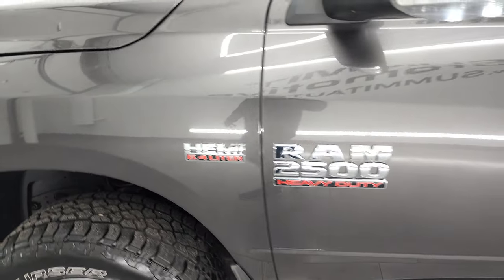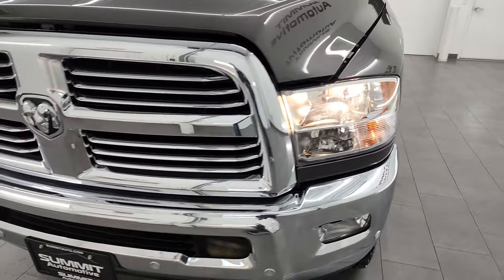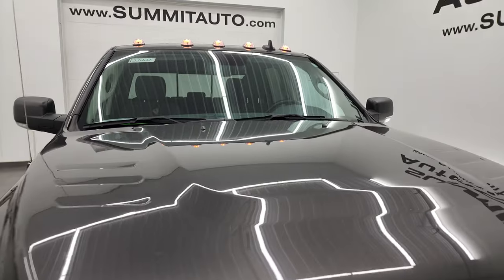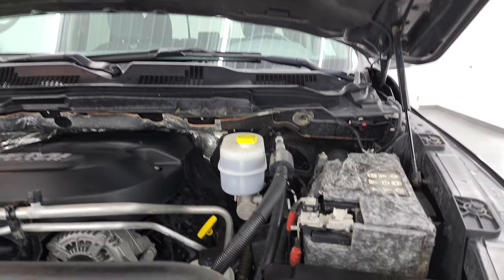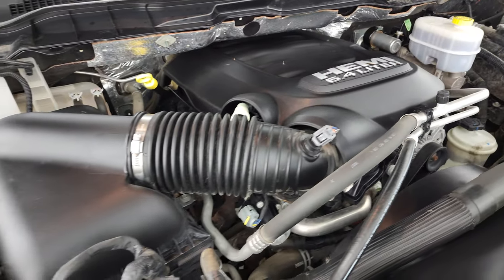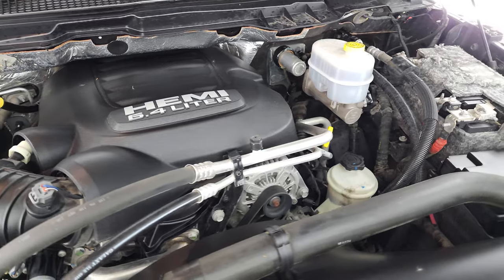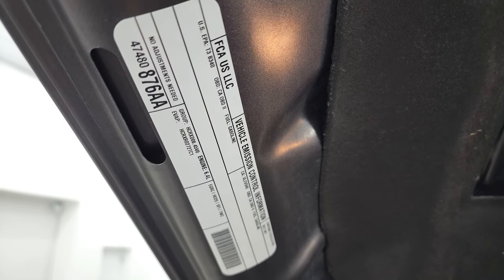I would personally like to thank you for checking out the video today. Hopefully from this HD video you've been able to verify the quality, condition, options, and cleanliness of this truck all the way around. All the cab lights are working nicely. Under the hood we have the 6.4 liter V8 Hemi engine — engine bay is very clean, runs very smooth. This truck has been fully safetied and inspected, has a fresh oil and filter change, all fluids checked and topped off, and is 100% ready to go. There is the emissions sticker.